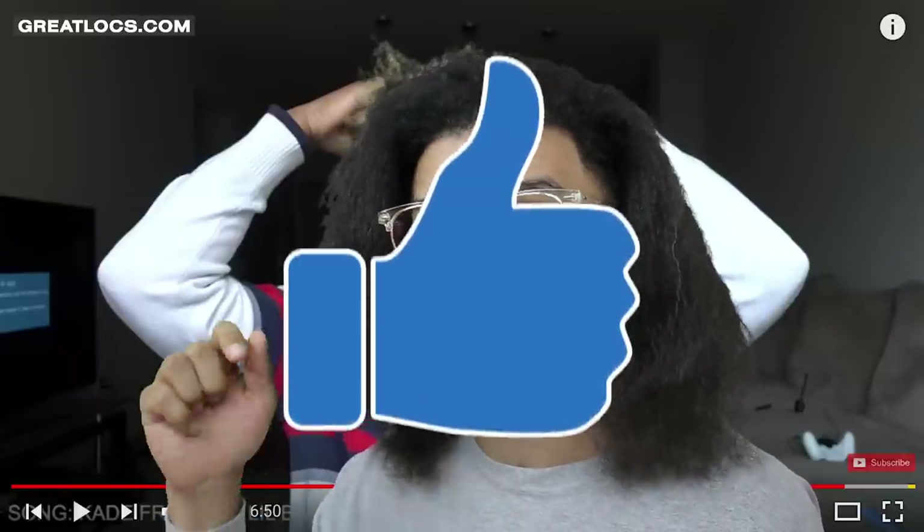Watching people comb out their dreadlocks is so relatable for me because I combed out mine not too long ago — probably four or five months ago. It's just such a good feeling to be done, and you can see that in every single person. They all have that sense of relief at the very end. Hopefully you guys enjoyed today's video. Give it a thumbs up and make sure to go check out all their channels because they have some really cool content.